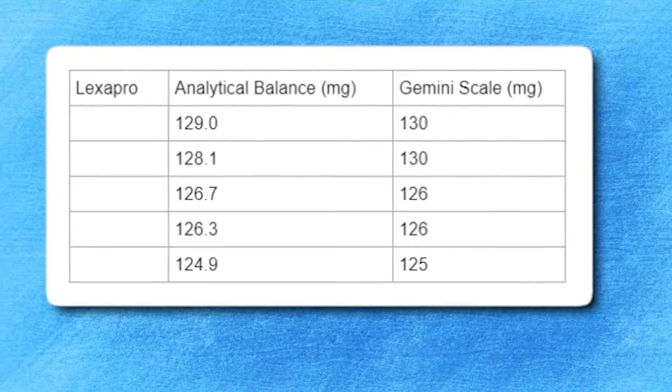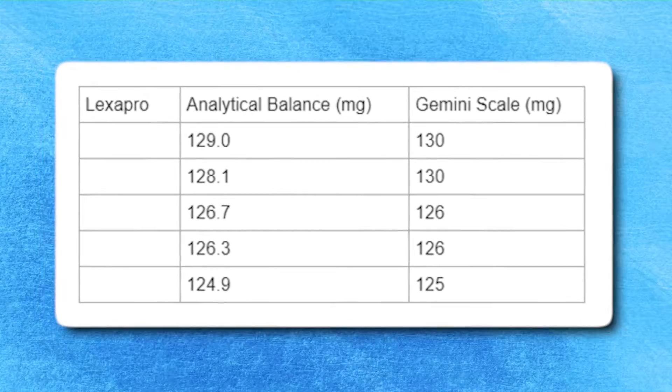As you can see, the Gemini scale was fairly accurate compared to the analytical balance, and the highest difference I observed between what was shown on the analytical balance and the Gemini scale was about two milligrams.